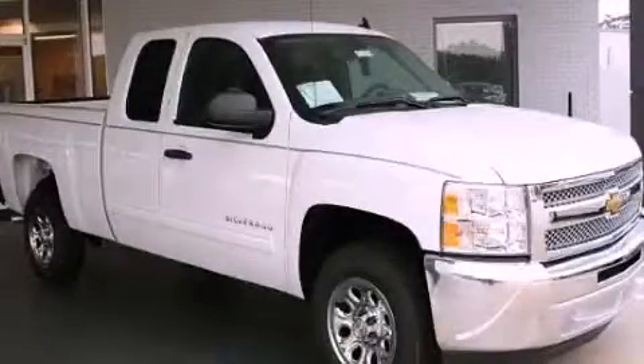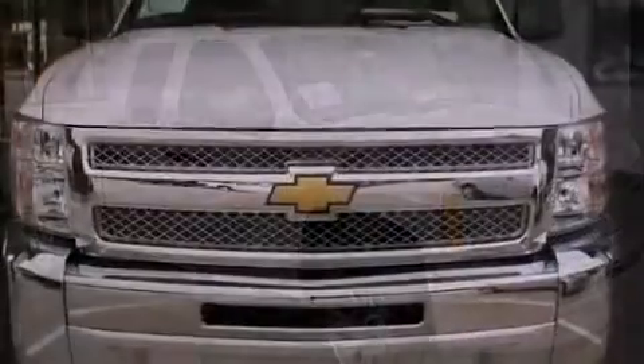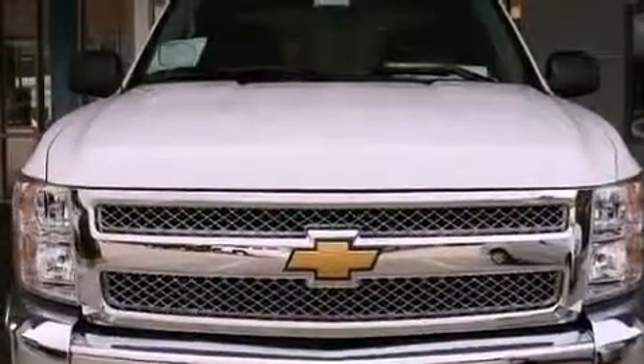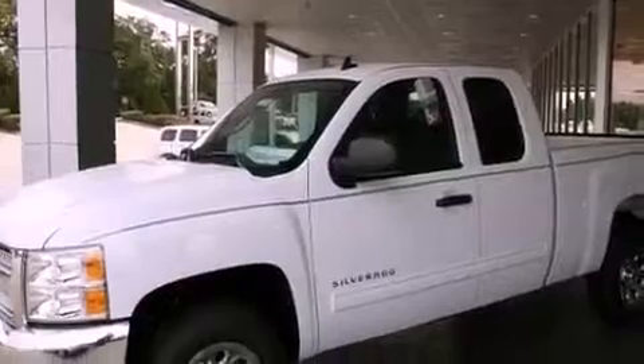This is a brand-new 2013 Chevrolet Silverado 1500. It has the power to move what you need and the look, too. It features a 4.8-liter 8-cylinder engine and a 4-speed automatic transmission.